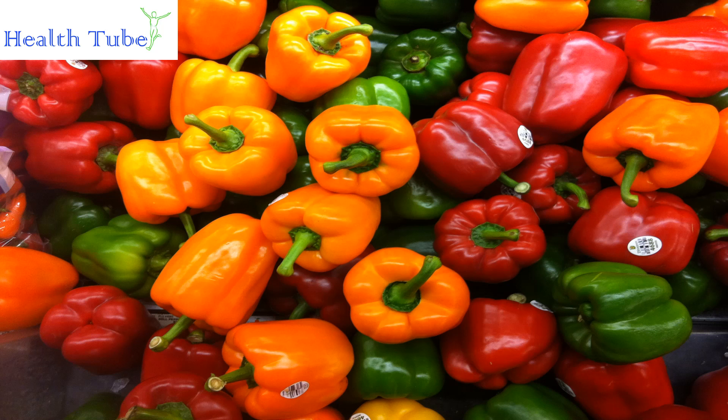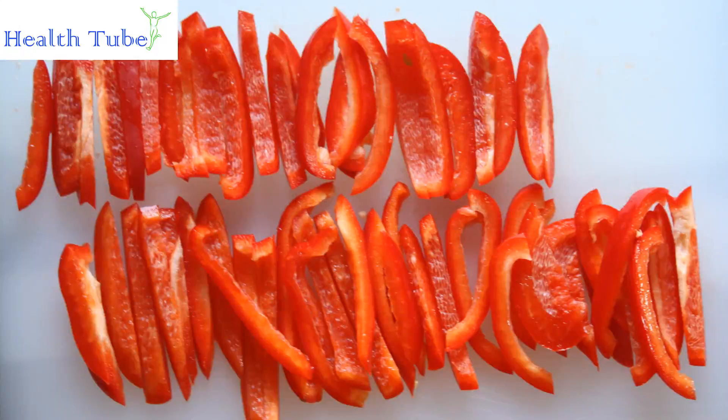Red Bell Peppers. Red bell peppers contain twice as much vitamin C as citrus fruits, as well as being a high source of beta-carotene. Vitamin C may aid in maintaining healthy skin, and beta-carotene may aid in keeping skin and eyes healthy.